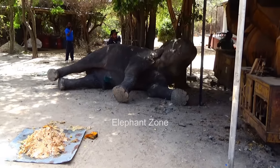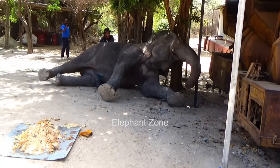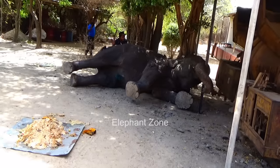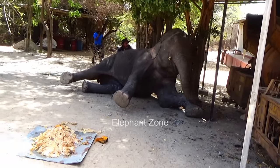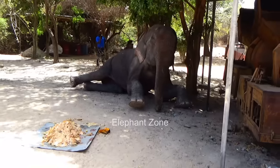The elephant gradually started to raise its trunk and move its legs, showing signs of regaining consciousness. Finally, the elephant was able to stand up once the sedation wore off.